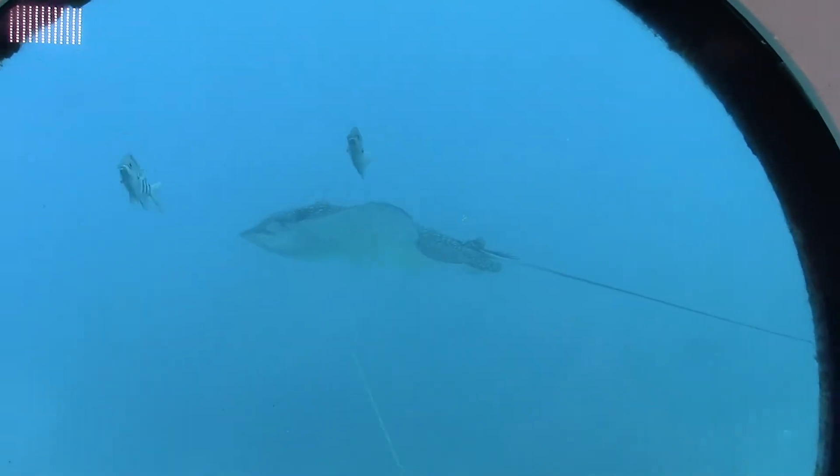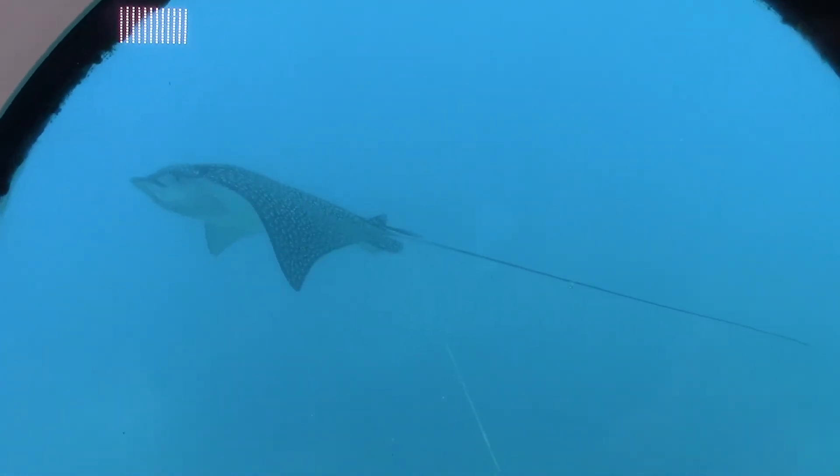The eagle rays, to me, are like our escorts — our guardians for the entirety of Mission 31. They don't usually do that; they're pelagic. But they've been hanging out pretty much since day one. Right there — there's our guardian right there. Unbelievable. Look at that, right on cue.